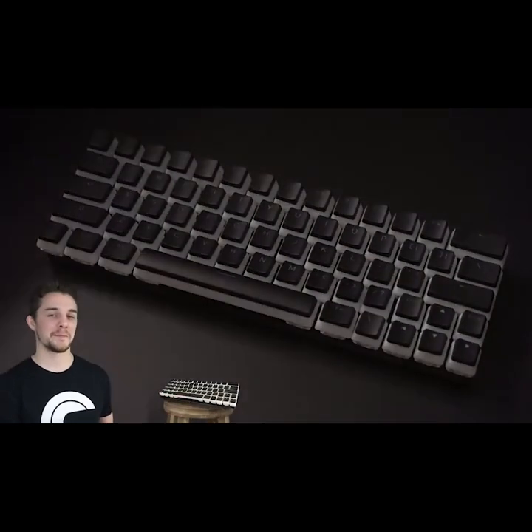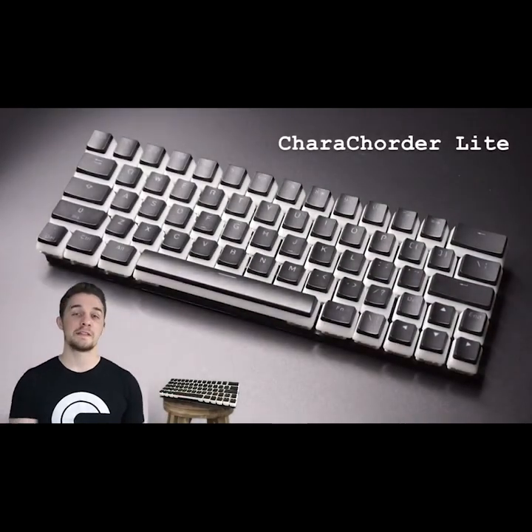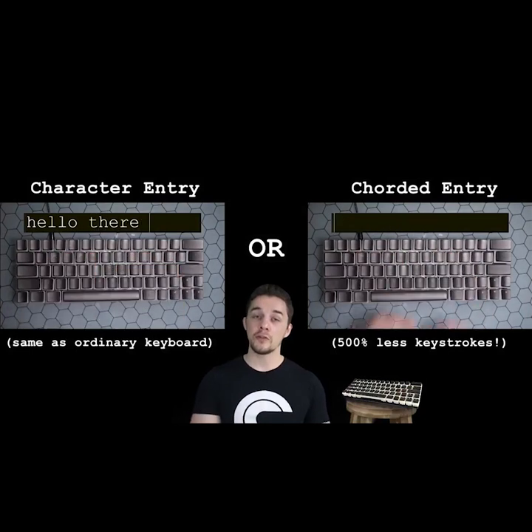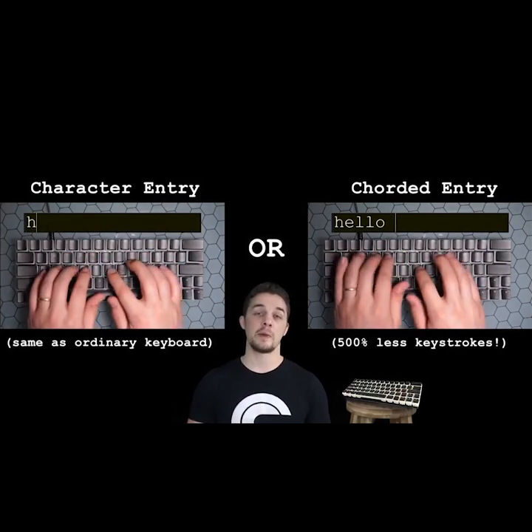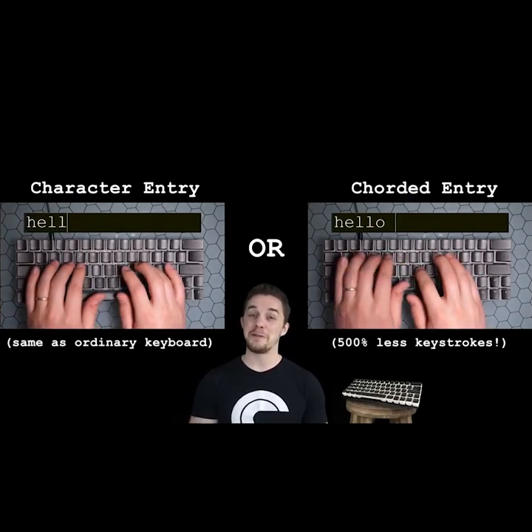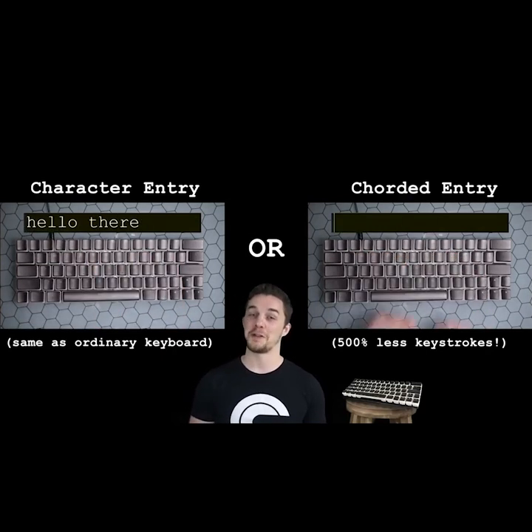Introducing Caracorder Lite. Caracorder Lite functions the exact same as your keyboard with one powerful twist. While you can output individual characters just like your keyboard, you can also output entire words or phrases by pressing multiple keys simultaneously. Caracorder Lite can do everything your keyboard can and much, much more.